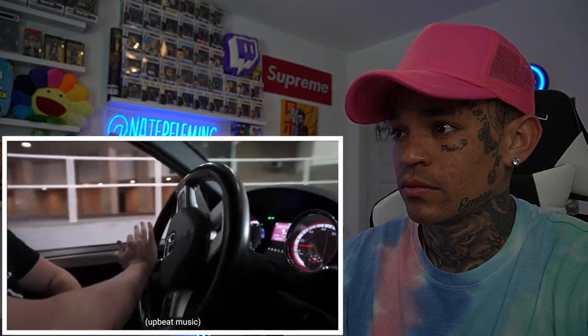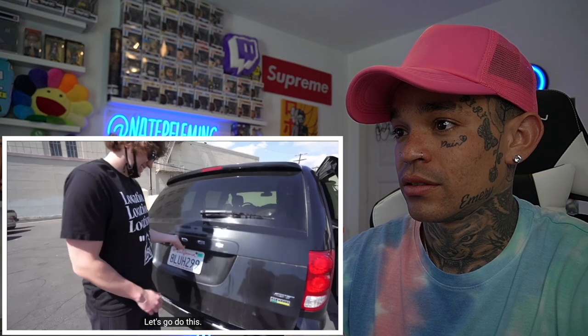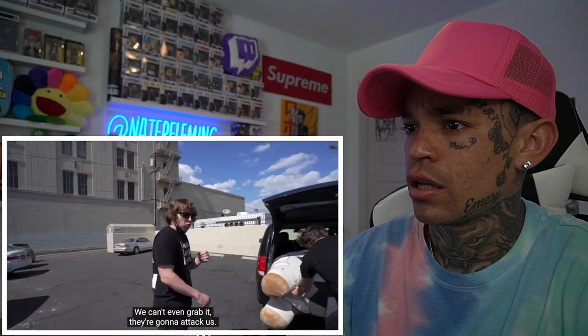Next stop, Bella Poarch's music video. After a quick flight we arrived in LA with the giant alpaca — now it's time to go surprise Bella on set. I've never been on the set of a music video before so I'm super nervous. We're here at Bella Poarch's music video, let's do this. We try to take the alpaca out but there are bees everywhere — we can't even grab it without risking being attacked. We have to be really careful grabbing the neck. Why are there so many bees?